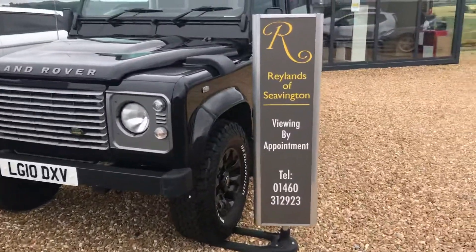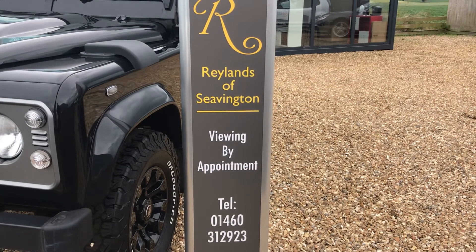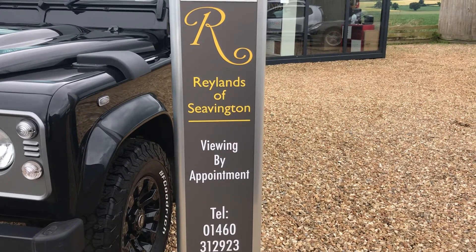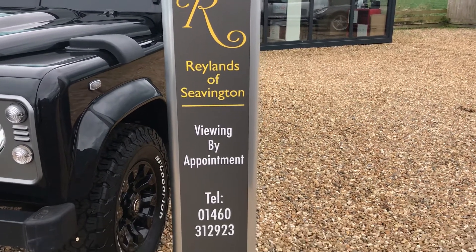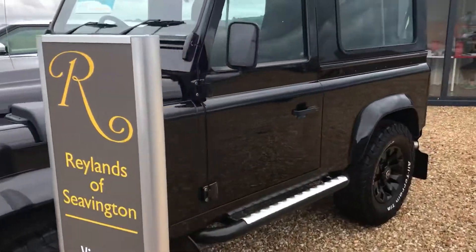If you'd like to view or purchase the car, please give us a call. We are Rayland Car Sales, viewings by appointment only. You can reach us on 01460 312 923. That's 01460 312 923. Thank you for watching our video — hopefully we'll see you soon.